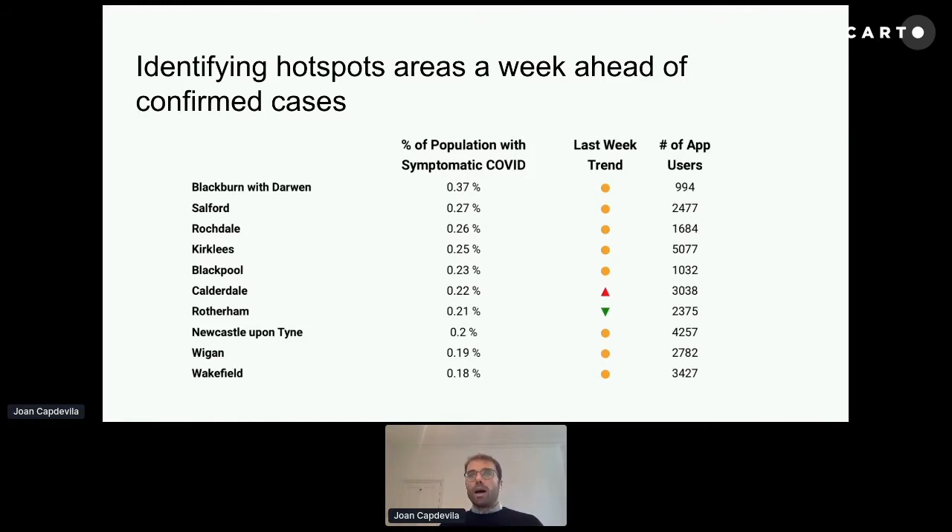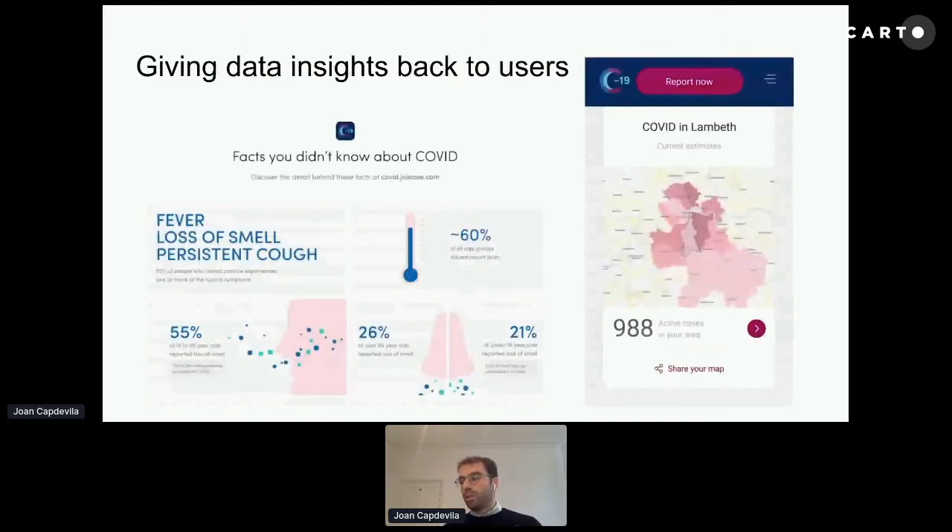All this information was very useful to give back to policymakers, but we've also been giving information back to our users — for example, playing back information they introduced in the app, like percentages of specific combinations of symptoms across different age groups or across the whole population. Lately, we are working to improve user engagement by introducing more personalized insights in the app, like personalized maps tailored to the location of the user.